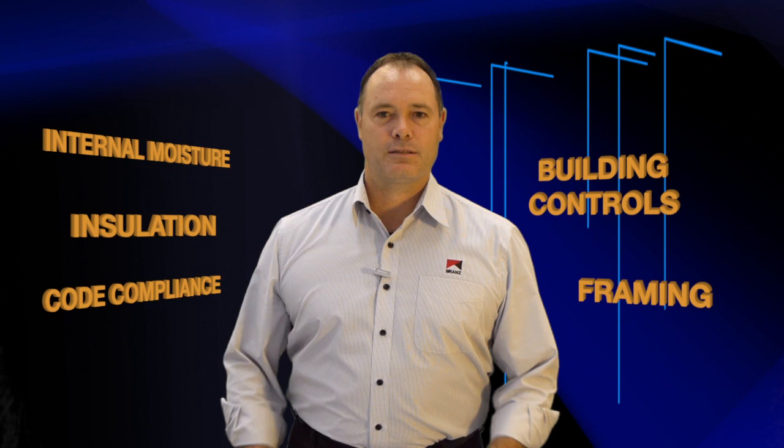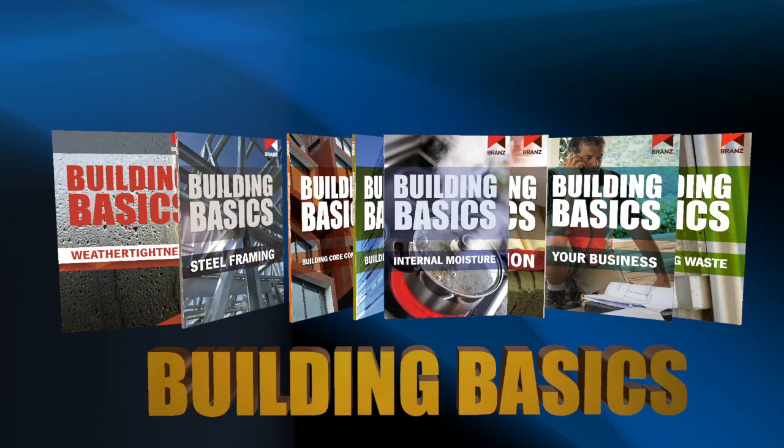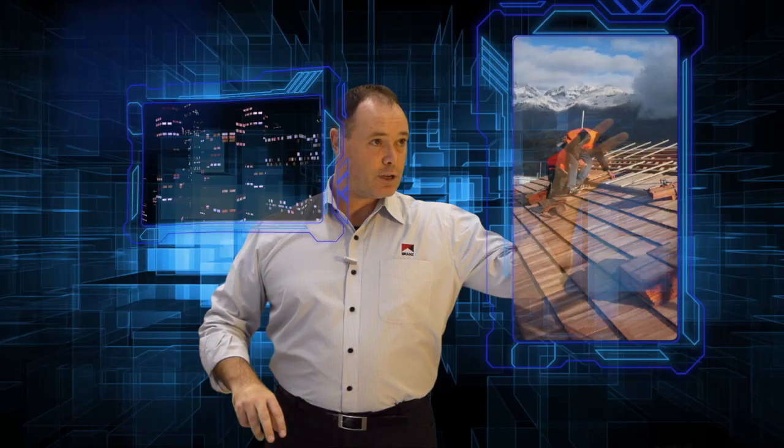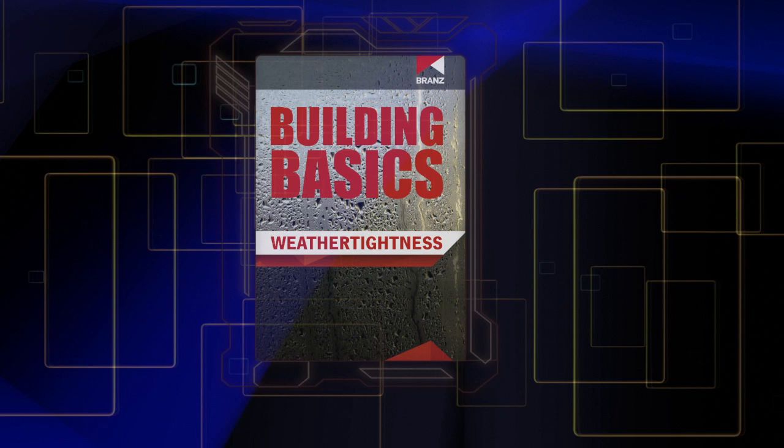To make it easier for you, Brands has produced a new set of informative guides: the Brands Building Basics Series. These guides are an ideal introduction to New Zealand industry issues and are a handy reference full of photos, diagrams and handy information.